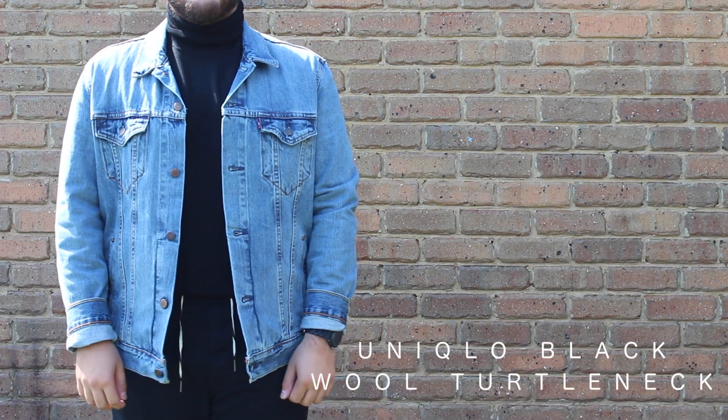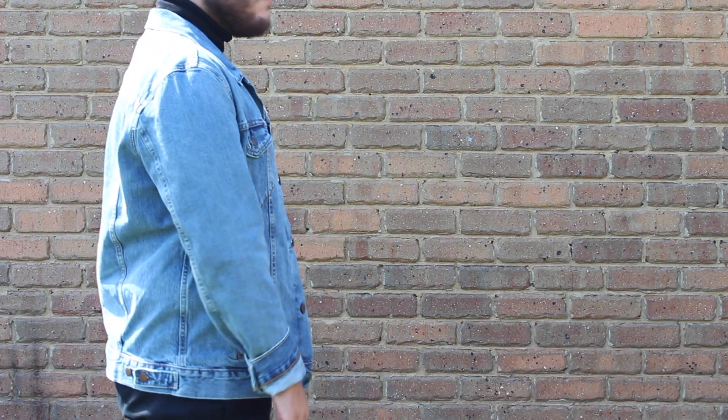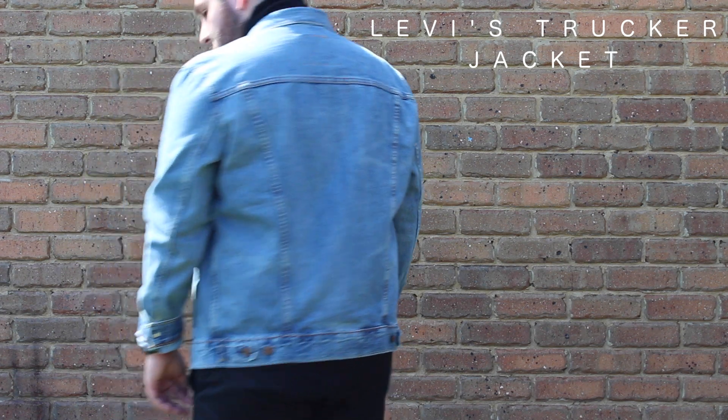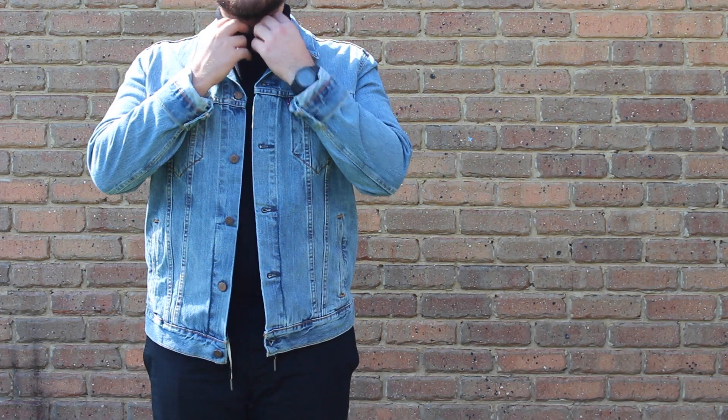Beginning with the top half, I'm wearing my Uniqlo turtleneck sweater in black in a very wool knit kind of material, and pairing that up with the Levi's denim jacket in a stone-wash blue colorway. It's just such a good look — I really love the whole turtleneck and denim jacket combination. I thought I'd tuck it in this time because I'm really loving that tucked look.